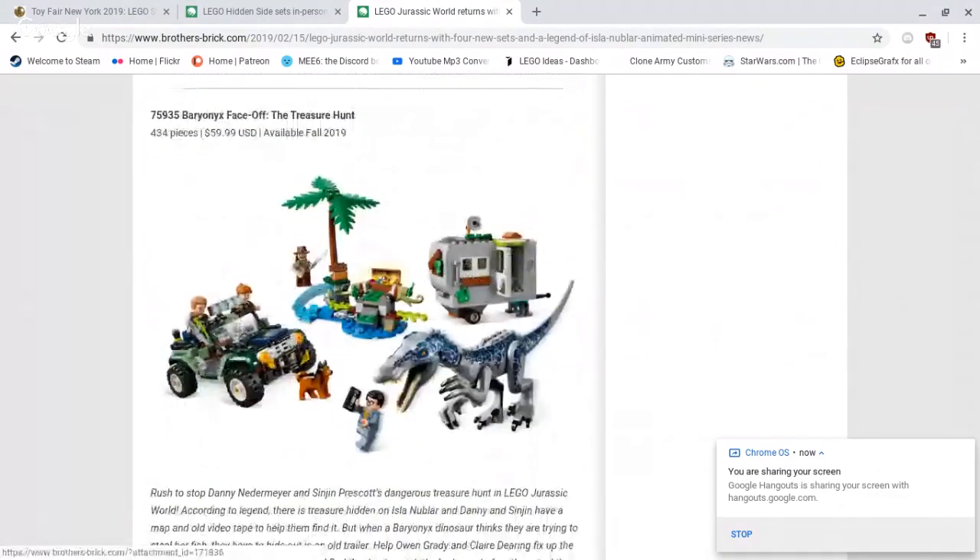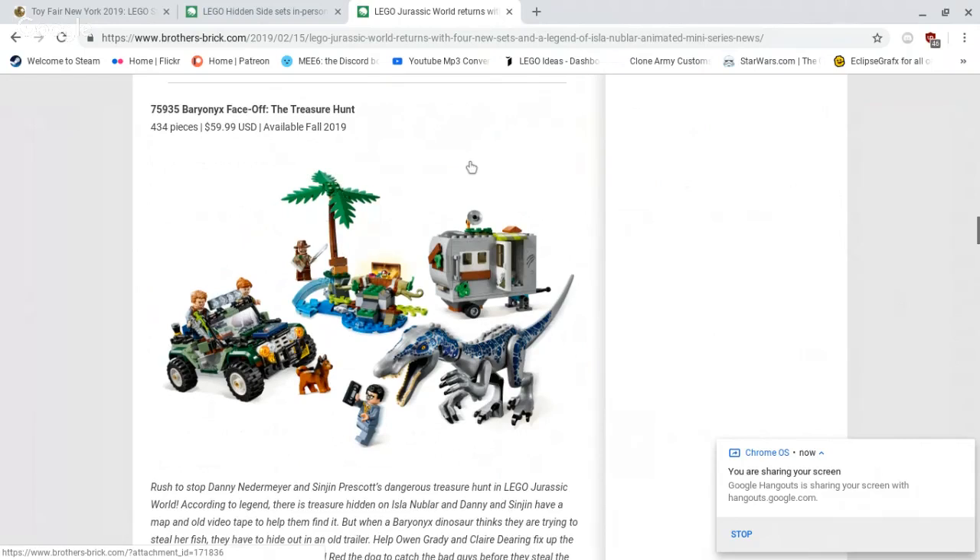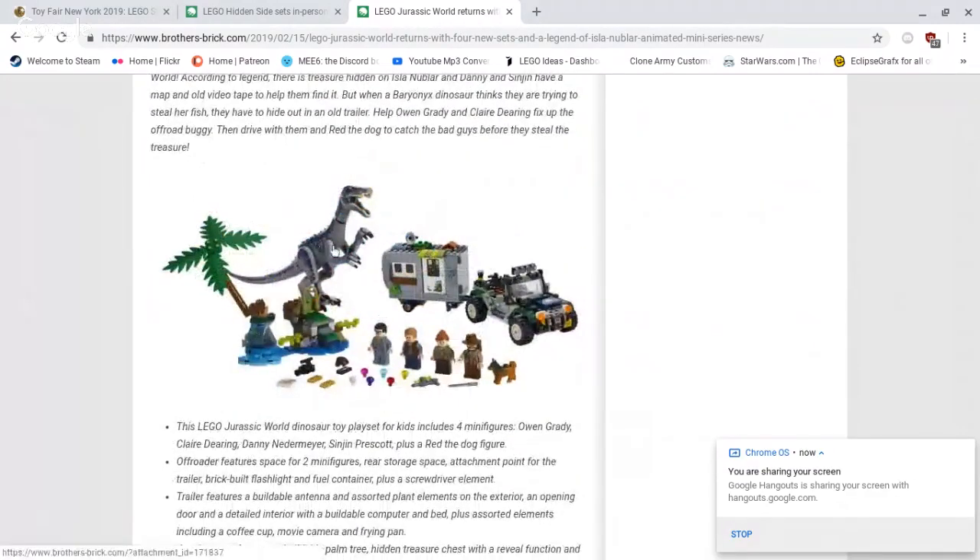Next set we have is 75935 Baryonyx Face Off: The Treasure Hunt. This is 434 pieces, retailing for $59.99 US dollars. The dinosaur is a nice original look — I haven't seen something like that in LEGO before. I believe the mold has been used before but not the same design. Comes with four minifigures, a nice little RV, and the Jeep is a standard but well-done build. New dog printing — that might even be a new dog mold, possibly the Husky mold. Overall, very nice. It's nice to see palm branches in the set. Very cool, very well done.